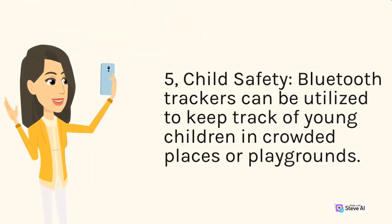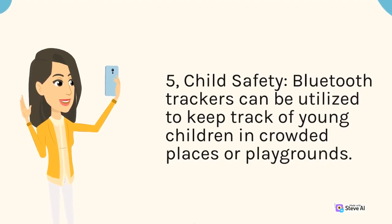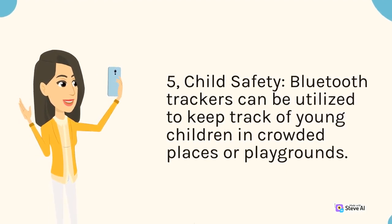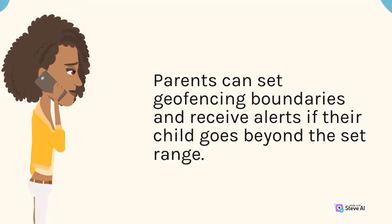Child safety: Bluetooth trackers can be utilized to keep track of young children in crowded places or playgrounds. Parents can set geofencing boundaries and receive alerts if their child goes beyond the set range.